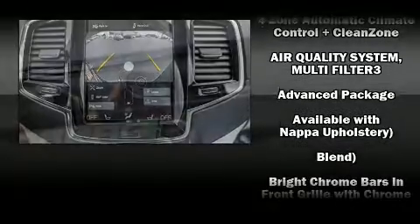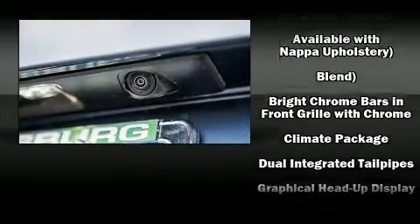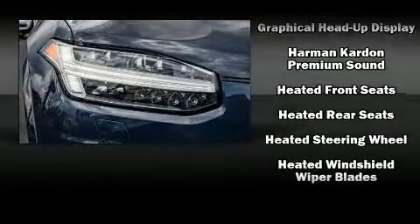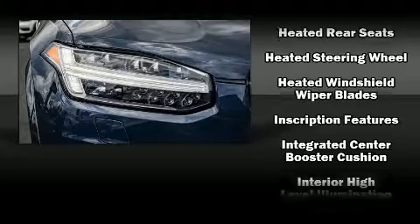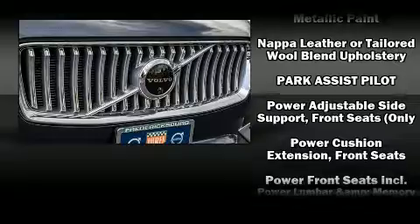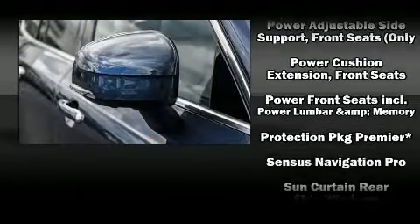Volvo ensures the safety and security of its passengers with equipment such as dual front impact airbags with occupant sensing airbag, traction control, brake assist, anti-whiplash front head restraints, a security system, and four-wheel disc brakes with AVS.